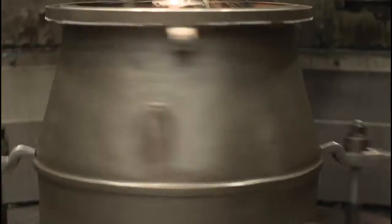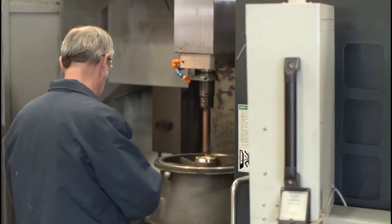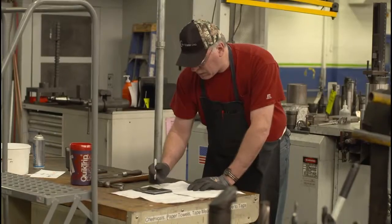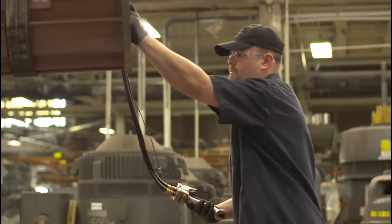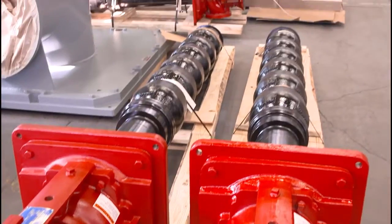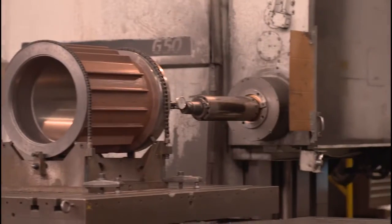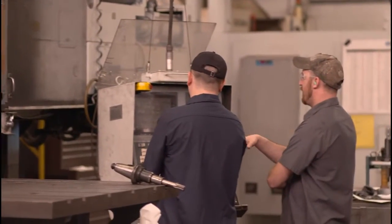What these guys do — basically taking a piece of steel that's eight-foot long and twelve inches round and making a pump shaft out of it with nothing but a set of measuring tools and a drawing — is pretty amazing. Because everything we make is to an individual customer's order, it's a little unique, and that uniqueness allows us to still be manufacturing here in North America when a lot of people are not.